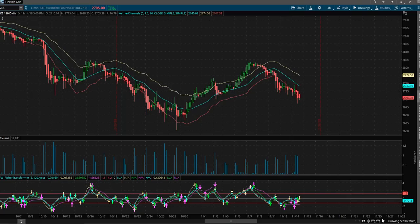Hey, Sean Jantz here, and I'm going to do a quick battle plan for Thursday, November 15th, and I'm going to do it on Slash ES, which is the S&P 500 and the other indices that you can find on Nadex. I'm going to start here on Slash ES.